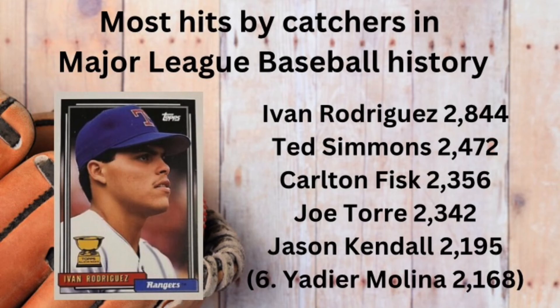With 2,844 career hits, Ivan Rodriguez has the most hits by a catcher in Major League history.